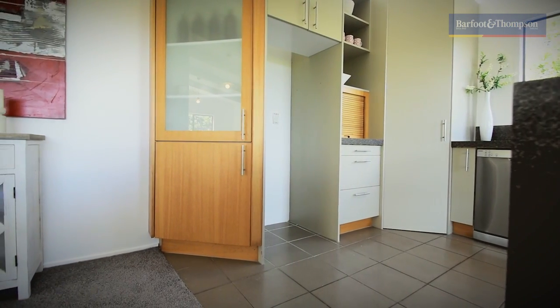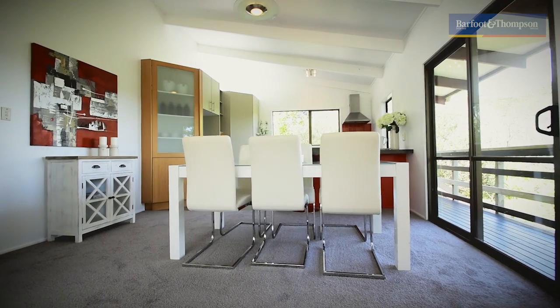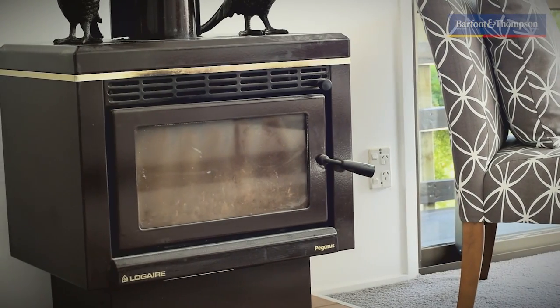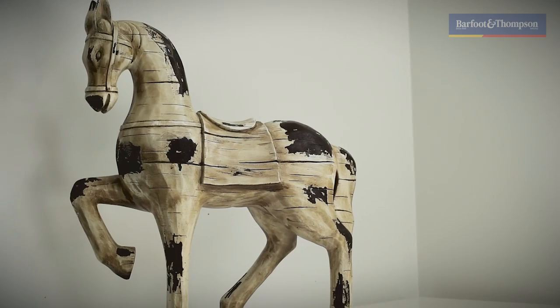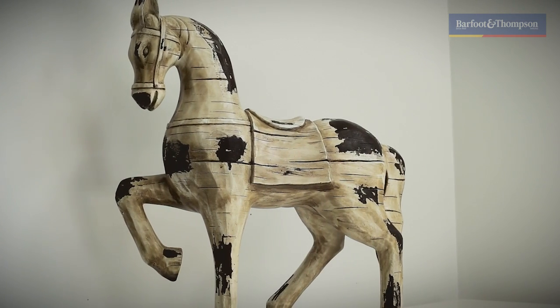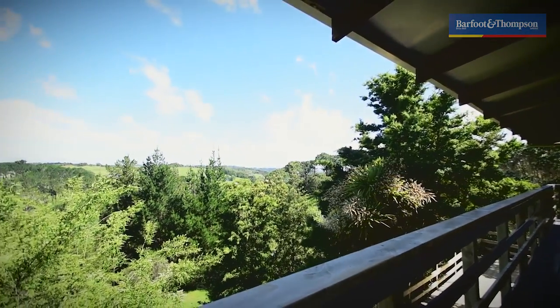The kitchen, dining and lounge are open plan living, out to a fabulous deck with stunning rural views.